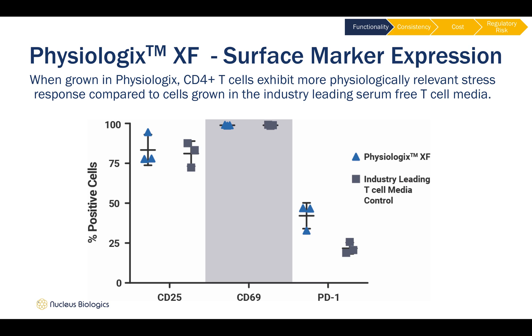These cells were activated with anti-human CD3, 28, and 2 for 7 days. After 7 days, cells were assayed by flow cytometry for the presence of activation markers CD25 and CD69 and exhaustion marker PD1.